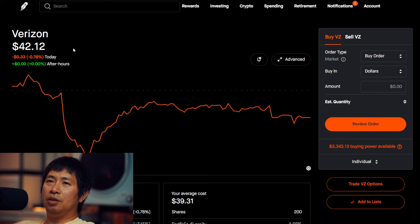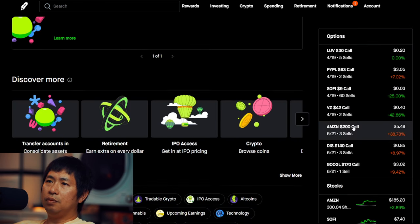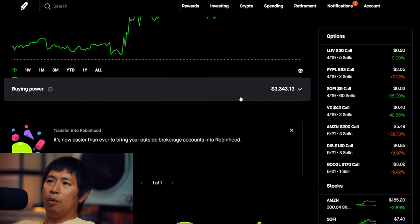I have 200 shares of Verizon. Verizon is at $42.12, my average cost $39.31, total return $562.10.